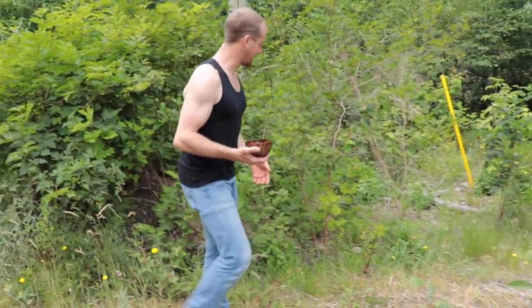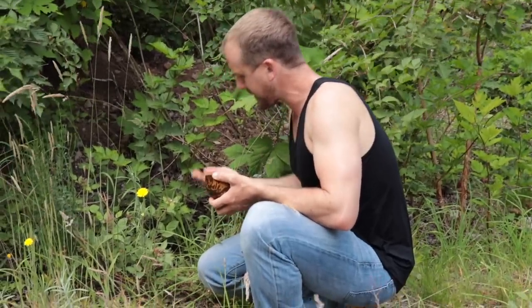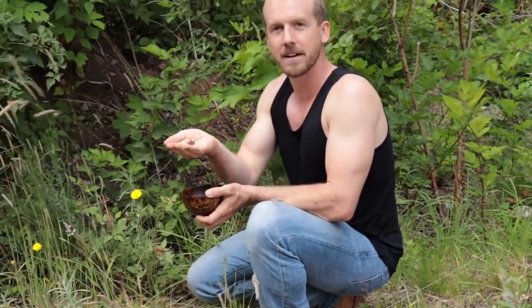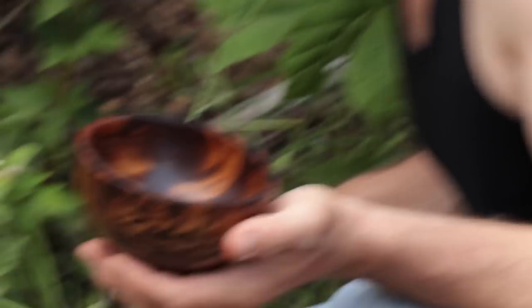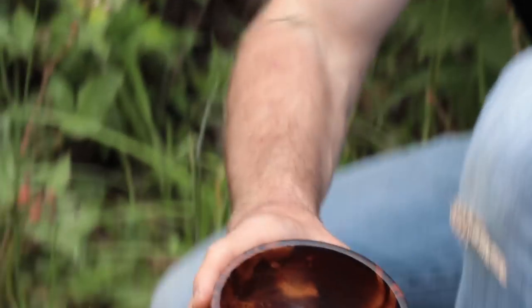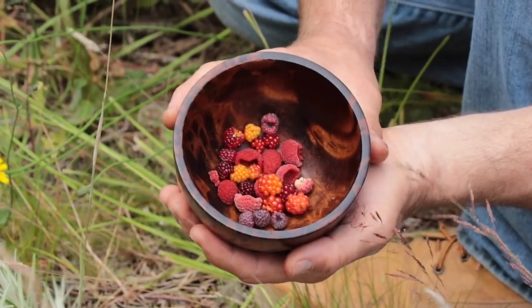They look like the cousin of thimbleberry. I haven't eaten any black cap raspberries yet — I didn't know they were in season — but we might have just found black caps. I think you take them, look in the book, and then I'll eat one. They're an amazing color. You should zoom in on this bowl — it's really amazing. Wow, look at all those colors!